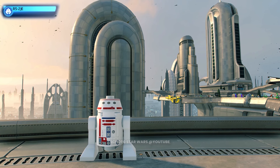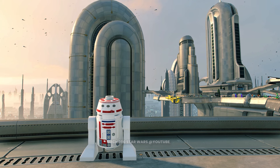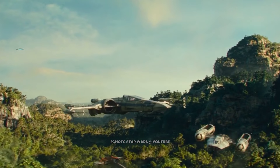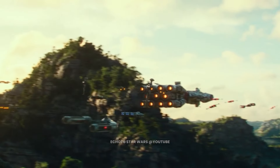This is R5-2JE, the self-proclaimed astromech captain. R5-2JE leads the pool of droid workers at the Ajahn Kloss resistance base. Known to his peers as 2J, this feisty little droid dishes out orders and tasks to his team with extreme efficiency.